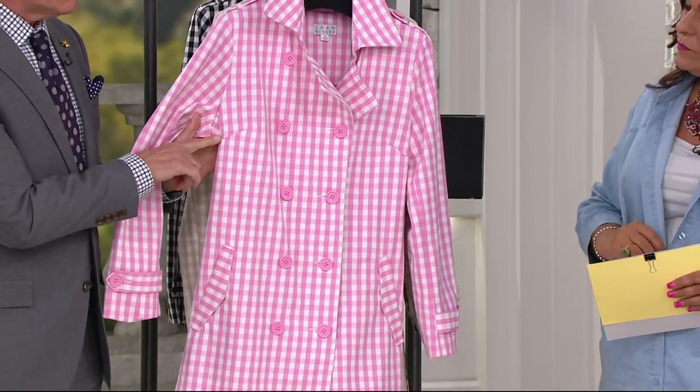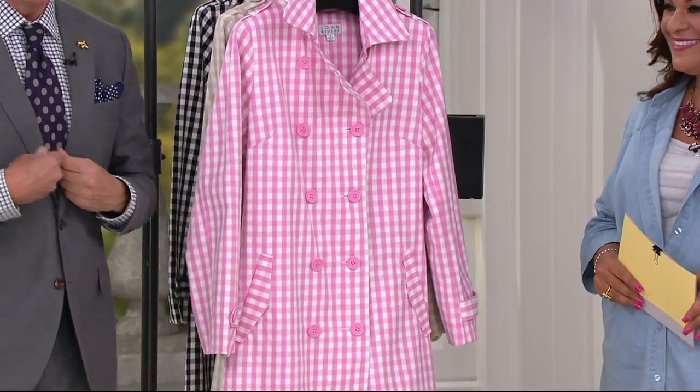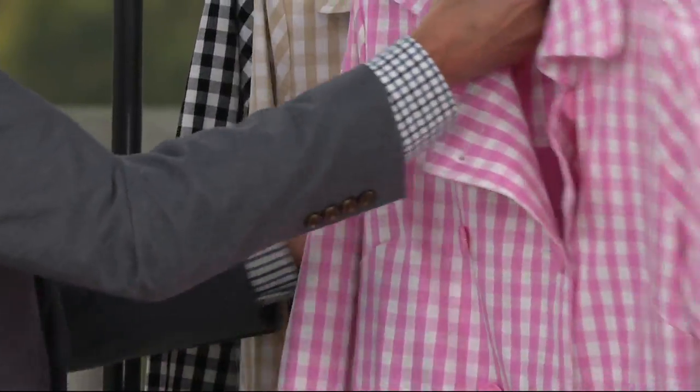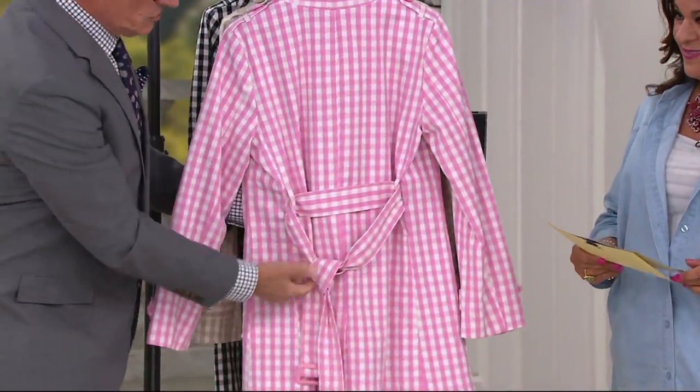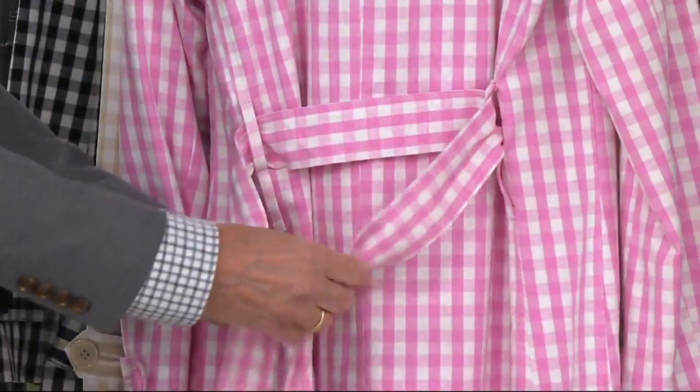Bust darts in outerwear — sometimes they forget that in coats and you go to put the coat on and you can't button it across the middle. I love classic trench coat detailing. The extra long belt — I always think it's just meant to bring to the back and tie, but you can actually use it as a proper belt as well.